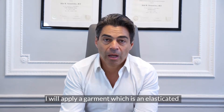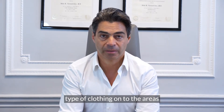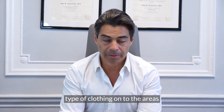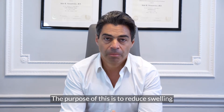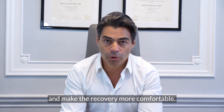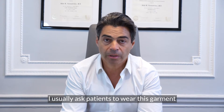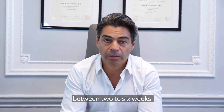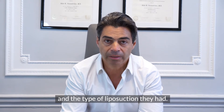Following the operation, I will apply a garment which is an elasticated type of clothing onto the areas that have been treated with liposuction. The purpose of this is to reduce swelling and make the recovery more comfortable. We usually ask patients to wear this garment between 2 to 6 weeks according to the amount of fat removed and the type of liposuction they had.